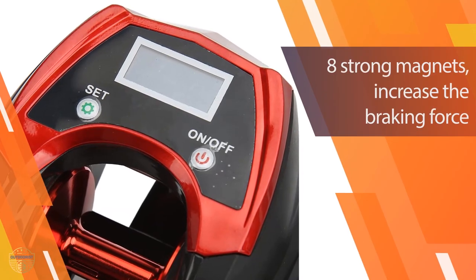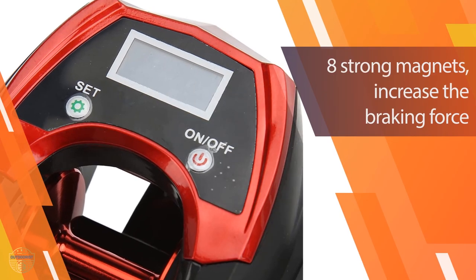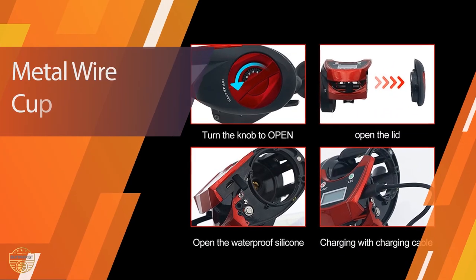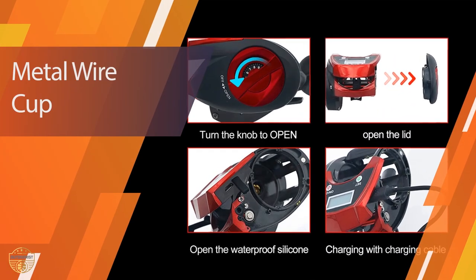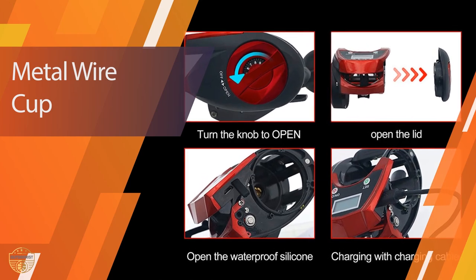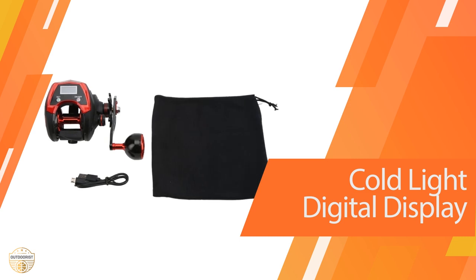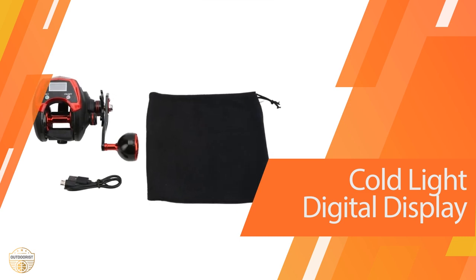There are four gear sizes included so that you can choose the appropriate one. The frame and handle of this reel are made of high-quality aluminum alloy which makes it very durable. The ultra-smooth design has been engineered to deliver smooth and consistent casting performance so you can fish for hours without any worries.